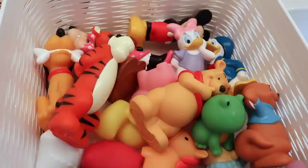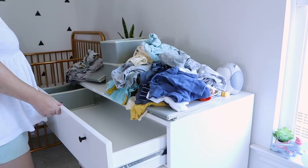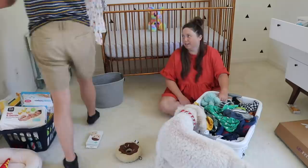Hey guys, welcome back to another 'nest with me' video. I use the word nest very loosely as I do not think I'm nesting because I have zero energy and I have to force myself to do all this stuff. But nonetheless, when I'm feeling good, I try to get myself in the nursery to be sorting, organizing, and decorating. So that's what today's video is. If you missed the first part, I'll link it up in the corner. I also want to thank Hoover for sponsoring this video — we're going to be using one of their automatic carpet cleaners a little bit later on.